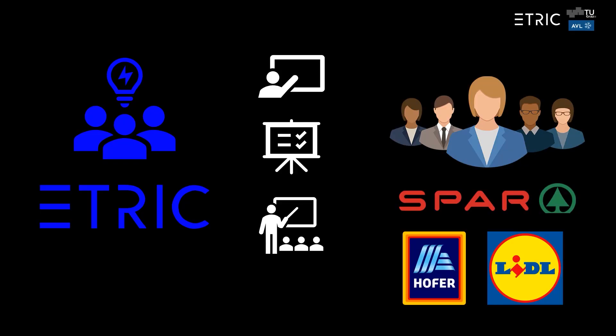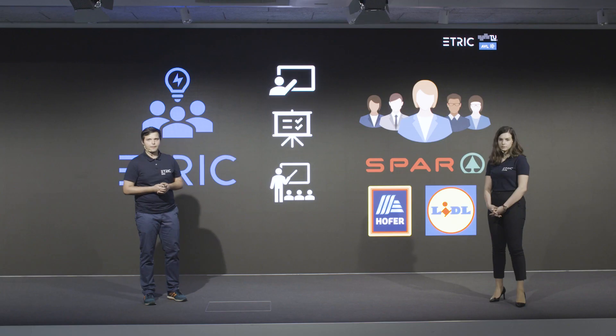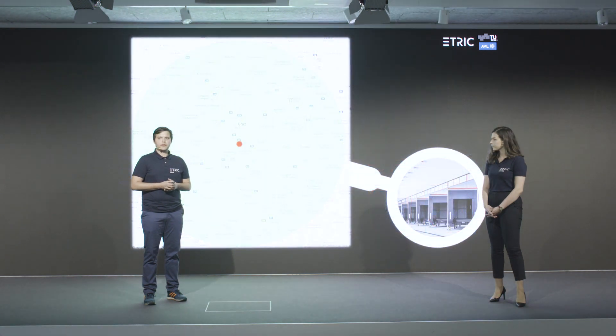Now to bulletproof our concept, we pitched it to Spar, Lidl, and Hofer. The feedback was positive as companies see the need for innovation to meet future demands in logistics. The concept of pay-per-use warehouses was received favorably. Modularity was also well received as it offers time and cost savings.